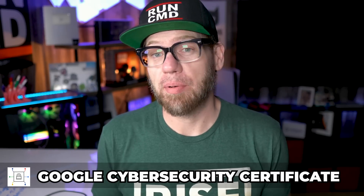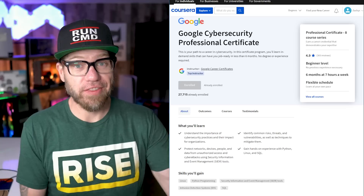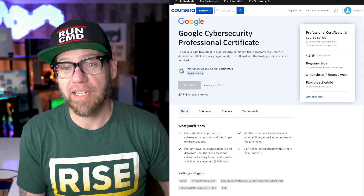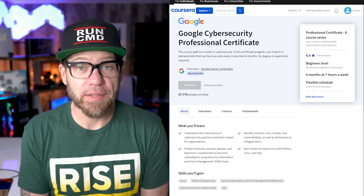Google just released their new cybersecurity professional certificate, so we're going to talk about that in today's video. Before we begin, it is important to note that this video is sponsored by Coursera. They reached out to me and asked me if I could provide my genuine, authentic feedback about this new certificate. So let's break this course down and see what we come up with.